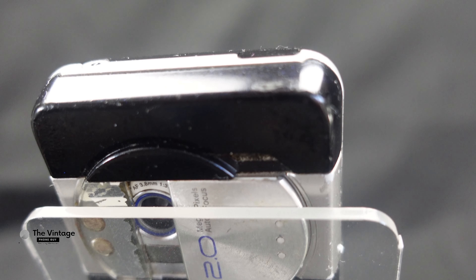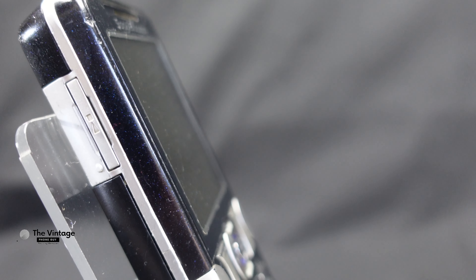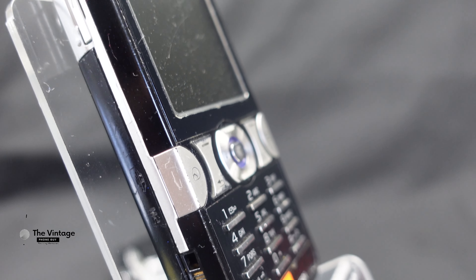The Sony Ericsson K550i is a midrange mobile phone released in 2007. It was the successor to the K510 model and featured a number of improvements.